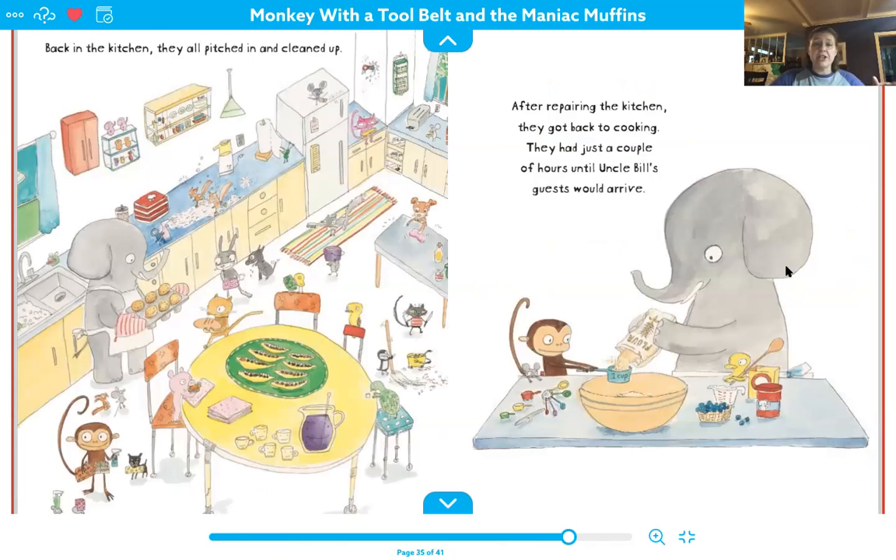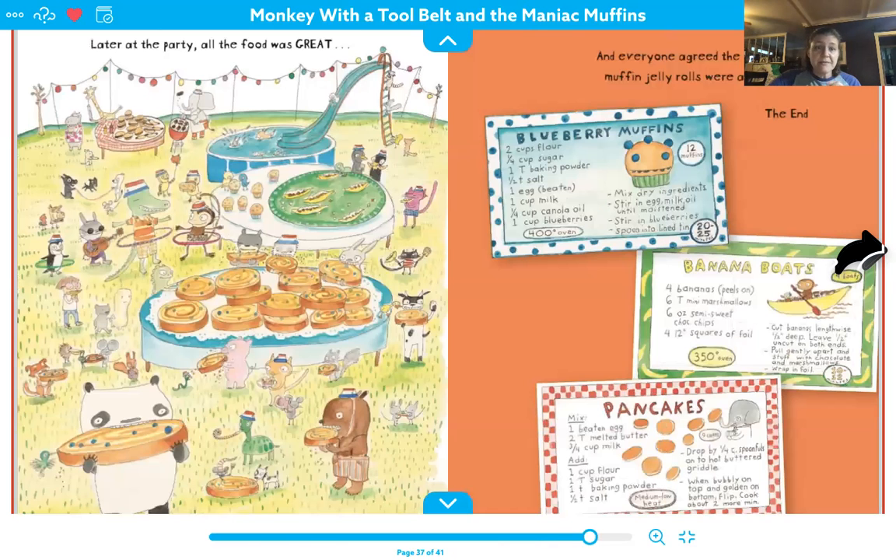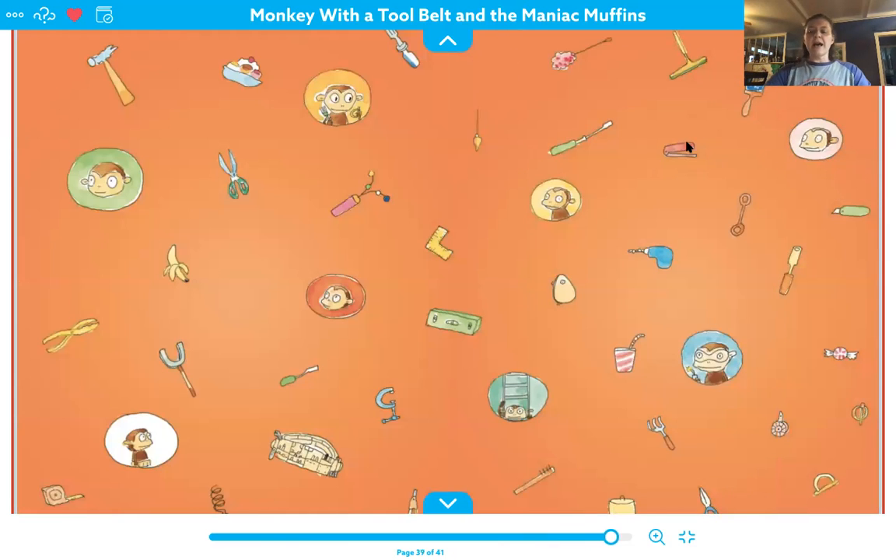Back in the kitchen, they all pitched in and cleaned up, and after repairing the kitchen, they got back to cooking. They had just a couple of hours until Uncle Bill's guests would arrive. Later at the party, all the food was great, and everyone agreed the giant pancake lemon muffin jelly rolls were a smashing success. The end. Ta-da!